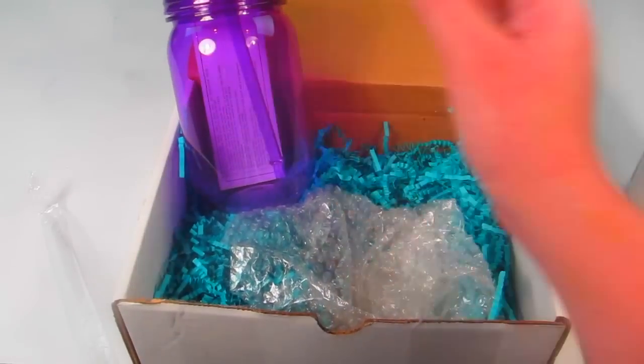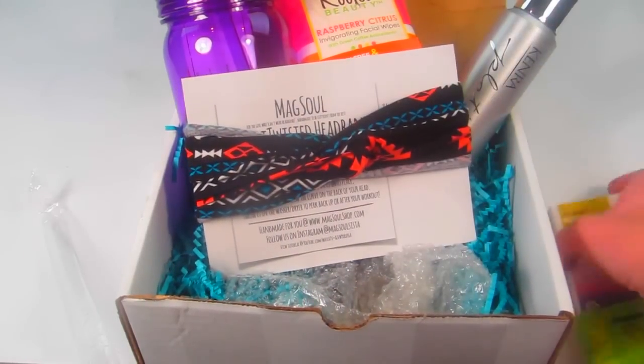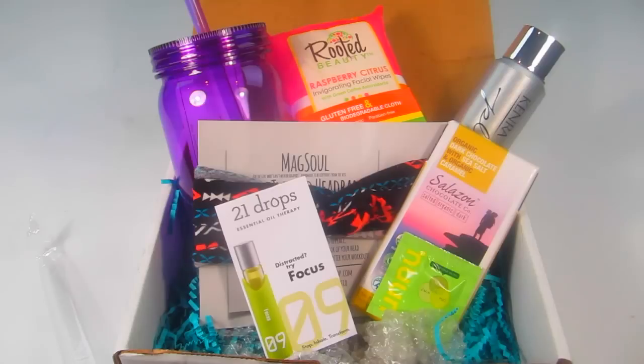That's everything in the box: the tumbler, dry shampoo, facial wipes, headband, chocolate bar, drink drop-in, and the focus essential oil. I think this is a pretty great box — perfect for a college woman for back to school. Note that if you subscribe now, you'll get the September back-to-school box, not this one. The dry shampoo alone had a $22 retail value, so it's well worth it. Links are below, and I'll have a full review on my website at subscriptionboxmom.com. Thanks for watching!